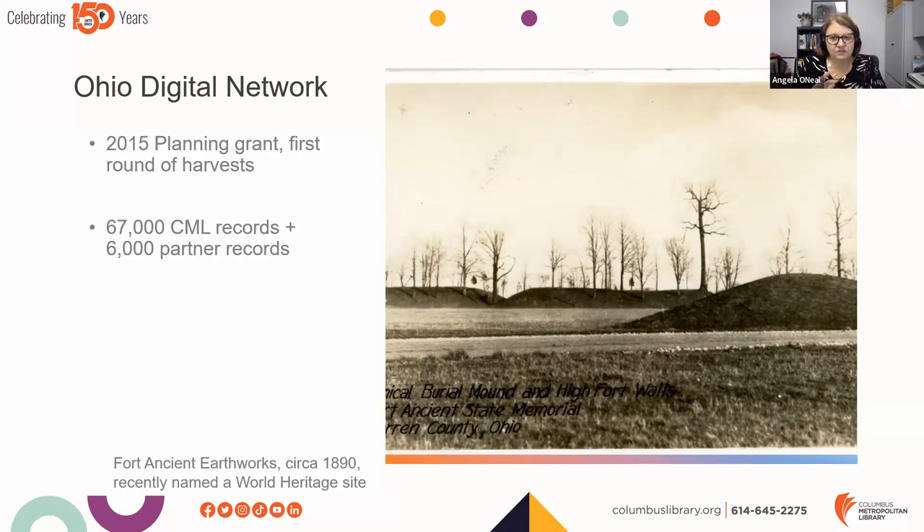You can view all of that at www.columbuslibrary.org/myhistory. CML has been a champion of DPLA in Ohio since the beginning — we served as fiscal agent for the original planning grant and contributed materials since the first round. Today we have about 67,000 records being harvested by ODN. We continue to grow as we add materials to My History, though the numbers differ slightly because we have a large amount of digitized newspaper content not harvested, plus some partner collections not yet remediated for DPLA.